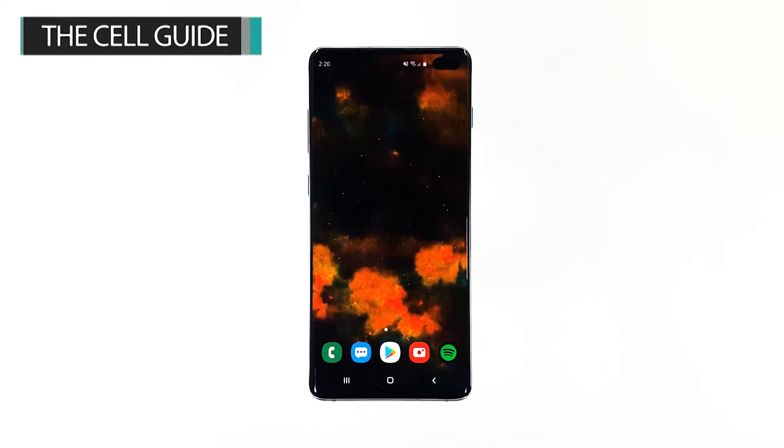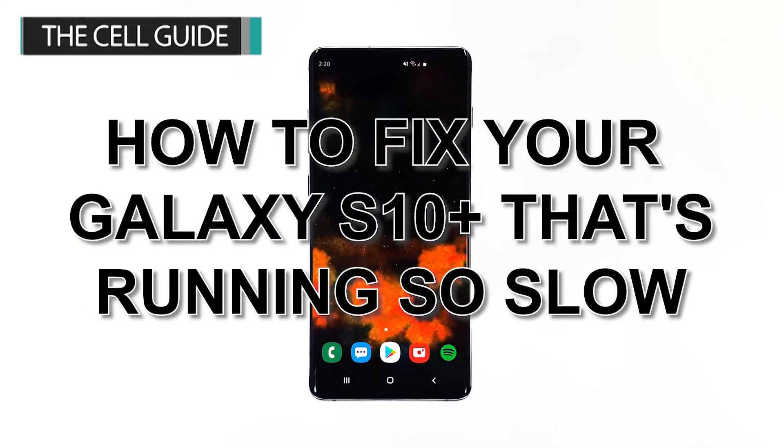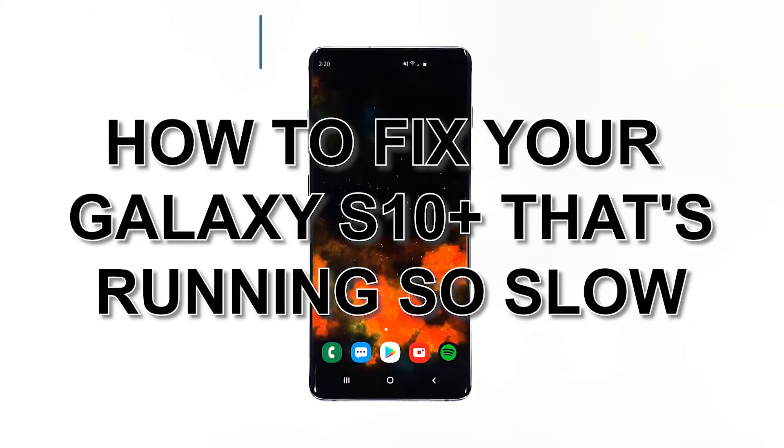Hey guys, I'm Harold from thecellguide.com, and in this video I will be showing you how to fix your phone that started running so slow.